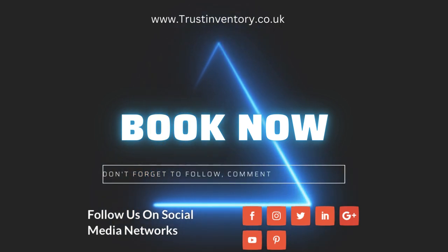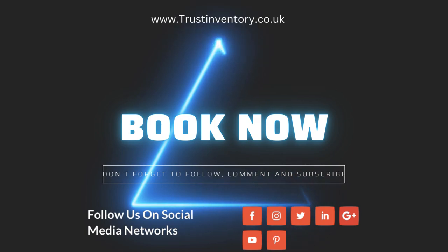Book now with Trust Inventory. We are here to help. Save time and money.